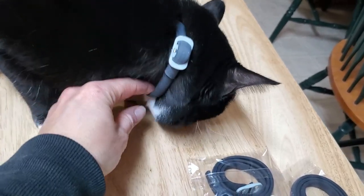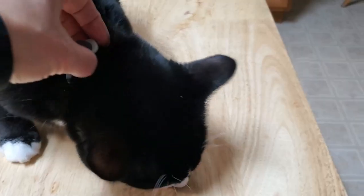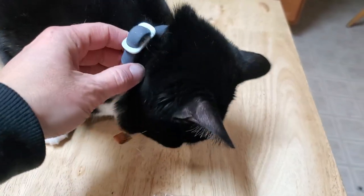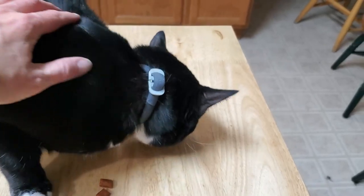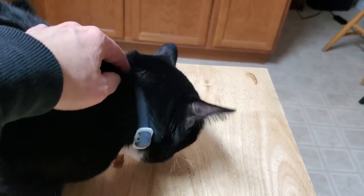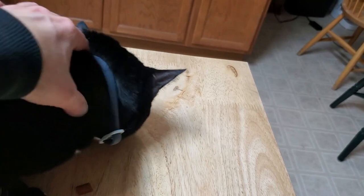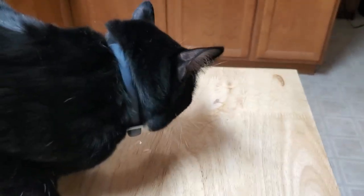So the collar fits and it looks like it'll work out just fine. I like how soft it feels and how easy it is to cut to size so it fits your kitty. Always make sure you have enough gap so there's plenty of room and it doesn't get too tight, and it should work out just fine.